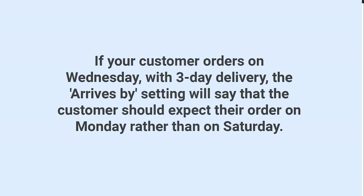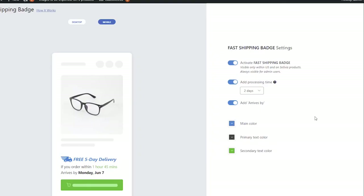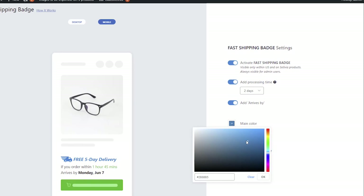And if your customer orders on Wednesday, the three-day delivery — the Arrives By setting — will say that the customer should expect their order on Monday rather than on Saturday. Finally, color settings allow you to change the color of the text and the badge icon.